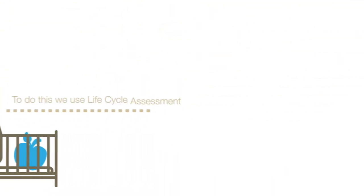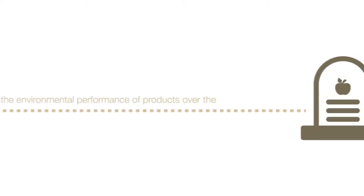To do this, we use Life Cycle Assessment, or LCA, a tool for quantifying the environmental performance of products over the complete life cycle. Let's take a look at the life cycle of beer to see how two options stack up against each other.